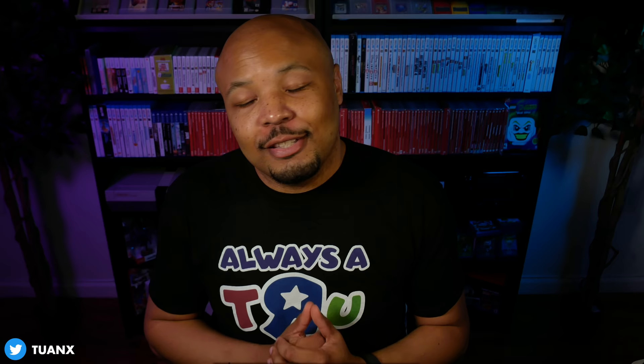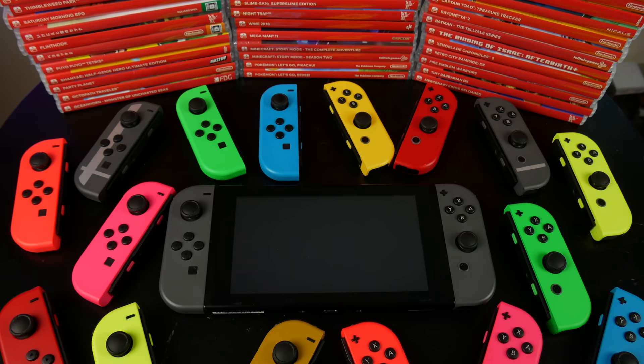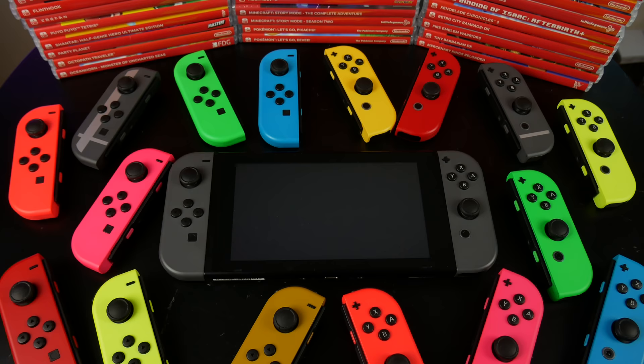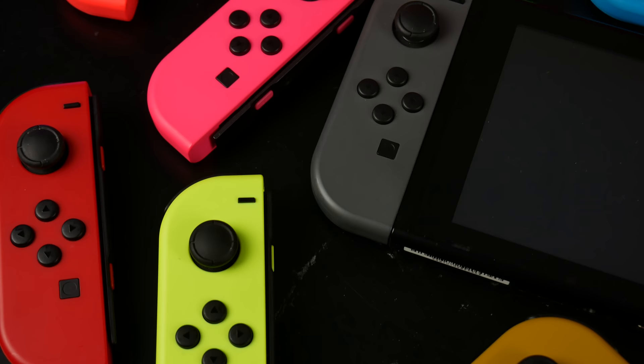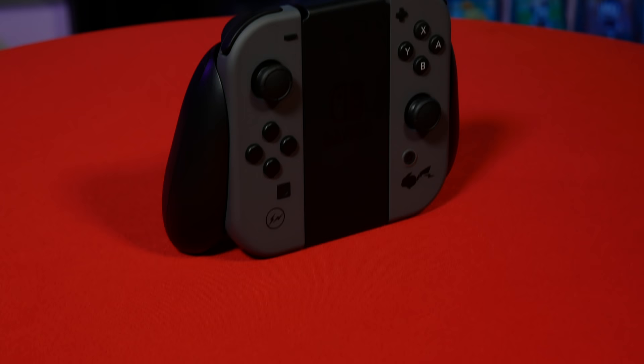Do people need this version of the Nintendo Switch in their collection? Not really — it's kind of just like a glorified gray Nintendo Switch. But as a collector of every Joy-Con known to man, I felt like I had to have this. I wanted it, I wanted to make sure I got it at a decent price, and I will be keeping this in my collection forever. I know it's worth about $2,000 right now, which could pay my rent and a few bills, but I'm gonna hold on to it. Because of the rarity and exclusivity, I feel like I just have to keep it.